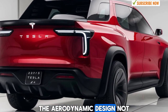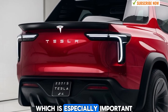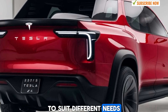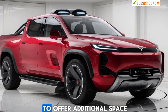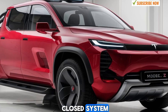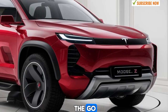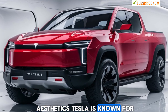The aerodynamic design not only contributes to the truck's unique look but also helps improve efficiency by reducing drag, which is especially important for an electric vehicle. The 2025 Model Z pickup is offered in a variety of configurations to suit different needs. Tesla has integrated an expandable cargo bed, which can be adjusted to offer additional space when required. The smart tailgate features Tesla's signature power open-close system, and the bed itself is equipped with power outlets, allowing users to charge tools, equipment, or even other electric devices while on the go. The truck is designed with utility in mind, but without compromising the aesthetics Tesla is known for.